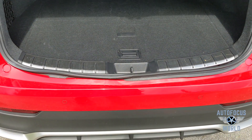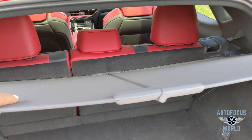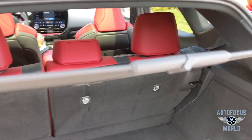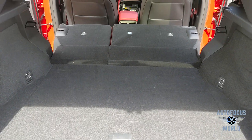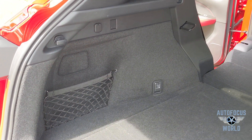Up top in the back you've got controls for the sunroof. The cargo area has lots of space in the back — you can totally bring a lot of your stuff along. This turns the vehicle from a luxury sports utility vehicle into a cargo-carrying, practical, usable vehicle. There's more storage space on either side and places for hooks underneath.